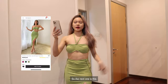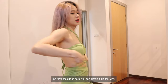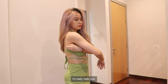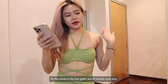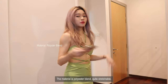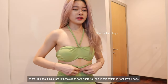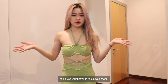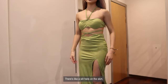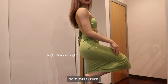So the next one is this backless crop hopper top with split thigh skirt. For these straps here, you can just tie them this way. I really like this two-piece wear. It's really really nice. It comes in lime green and it's actually quite sexy, quite plain as well because it's just one single color. The material is probably a blend, quite stretchable. What I like about this dress is the straps where you can tie them in front of your body, so it gives your body a curved shape. There's also a slit on the skirt.